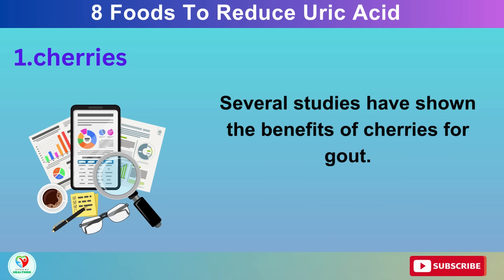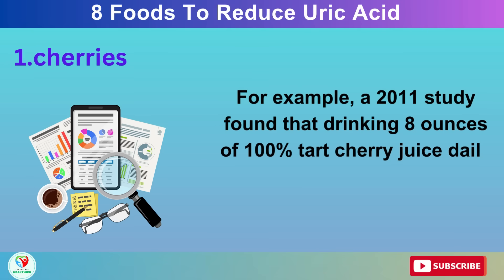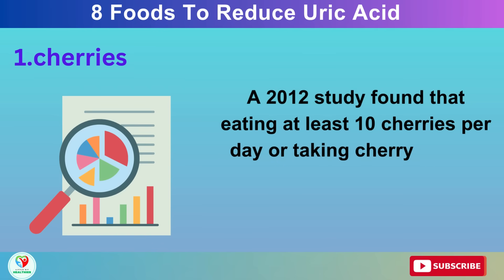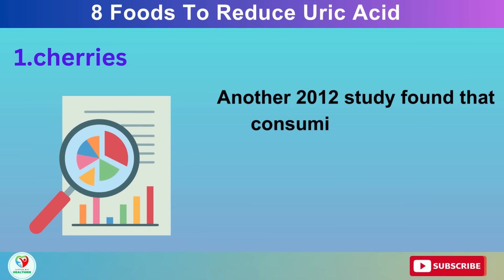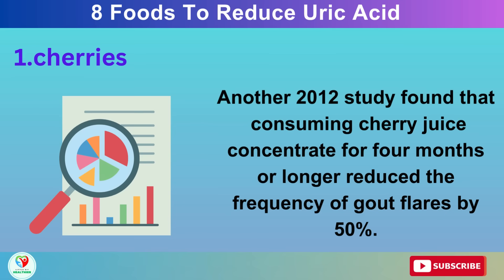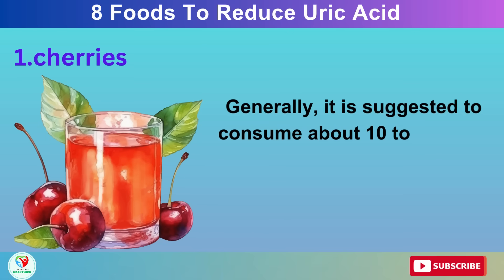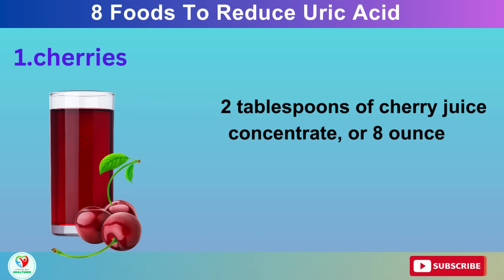Several studies have shown the benefits of cherries for gout. A 2011 study found that drinking 8 ounces of 100% tart cherry juice daily for 4 weeks reduced serum uric acid levels in healthy adults. A 2012 study found that eating at least 10 cherries per day or taking cherry extract supplements reduced the risk of gout attacks by 35%. Another 2012 study found that consuming cherry juice concentrate for 4 months or longer reduced the frequency of gout flares by 50%. Generally, it is suggested to consume about 10 to 12 fresh cherries, half a cup of frozen or canned cherries, 2 tablespoons of cherry juice concentrate, or 8 ounces of cherry juice per day.